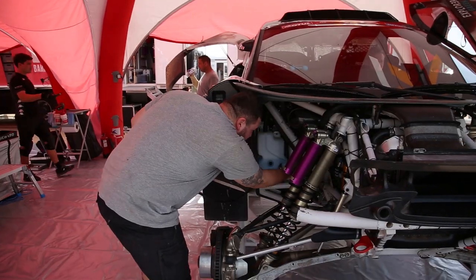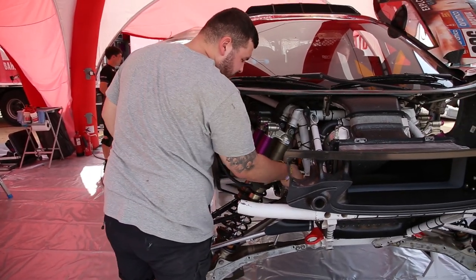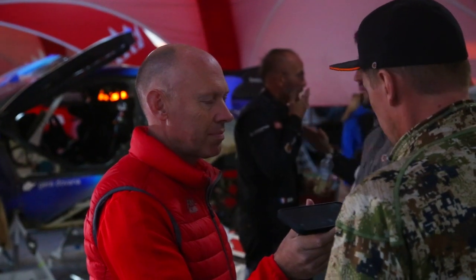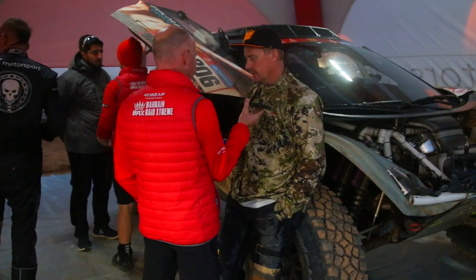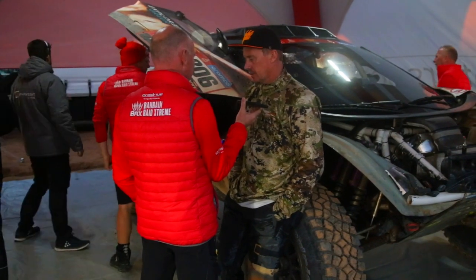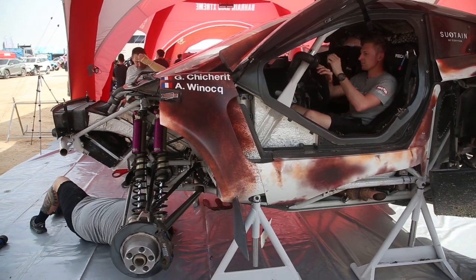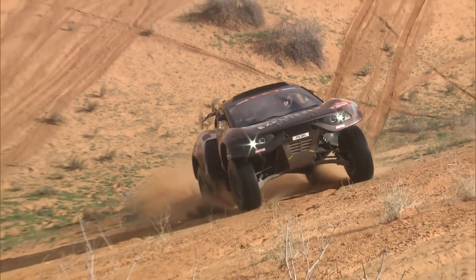What we use is a sustainable fuel, a bio-fuel. It is made from agricultural waste that would otherwise be left in the field, rotting, and the CO2 would dissipate into the atmosphere. But what we've done is harness that energy, turned it into fuel, and therefore we achieve 80% less CO2 emissions when we're on the Dakar stages.